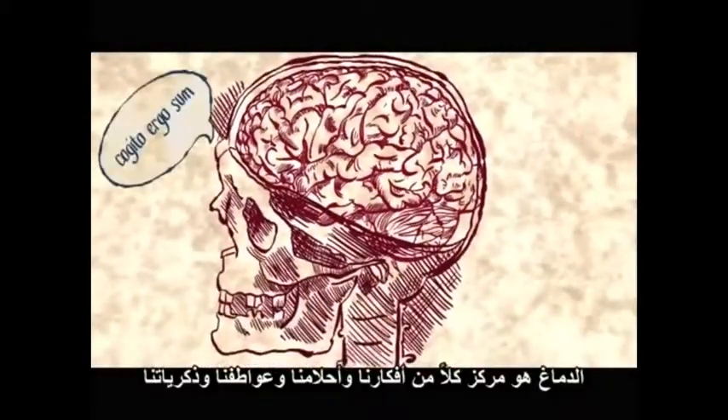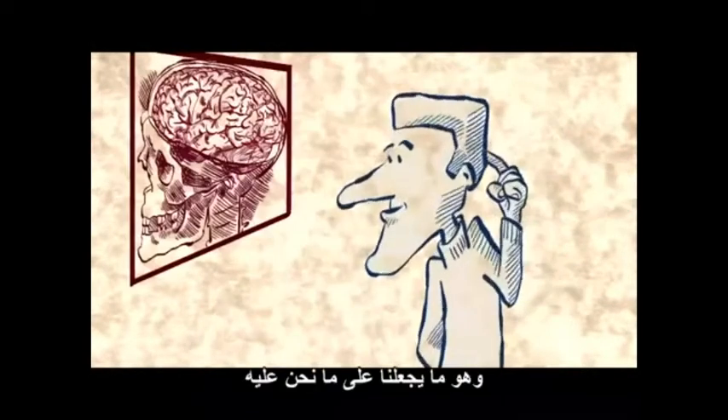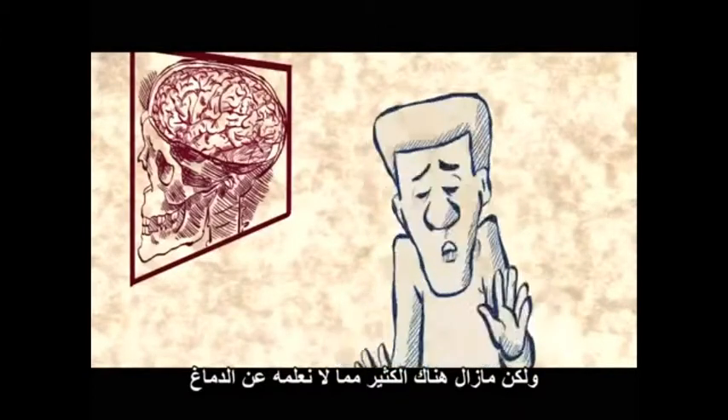The brain is the center of all of our thoughts, dreams, emotions, and memories. It is what makes us who we are, but there is still a lot we don't know about the brain.